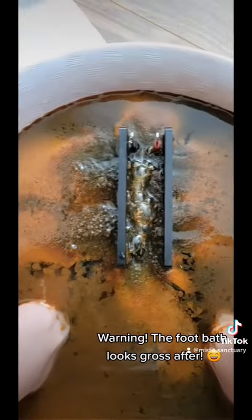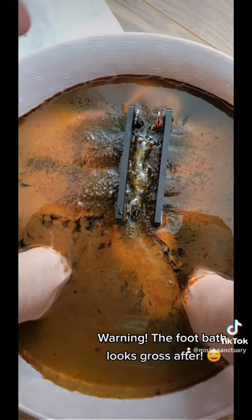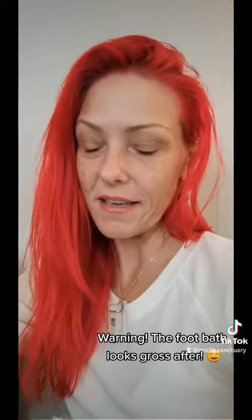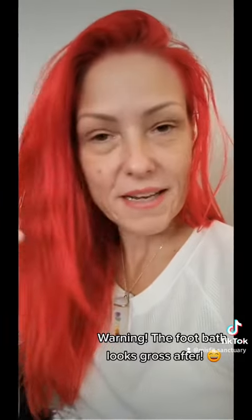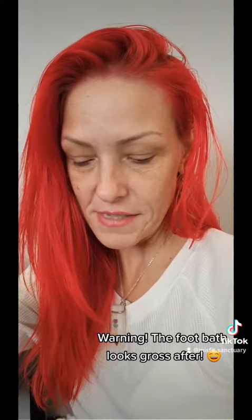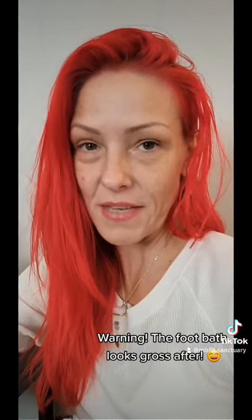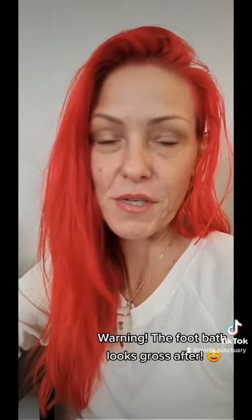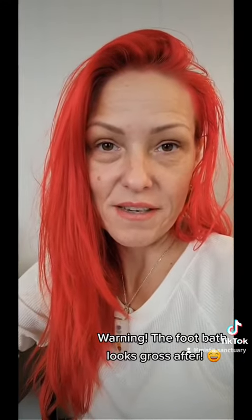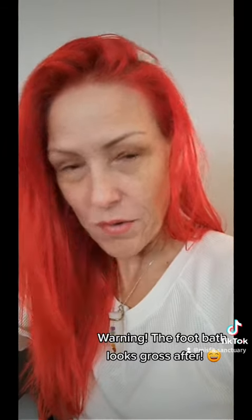And candida — all that fuzzy stuff. I'm still learning how to read everything. There are so many questions about the way the color changes. There will be a color change even if you didn't put your feet in the water, but you can tell from person to person which organ is flushing the most waste out based on what kinds of colors are in the water.